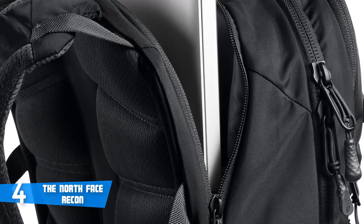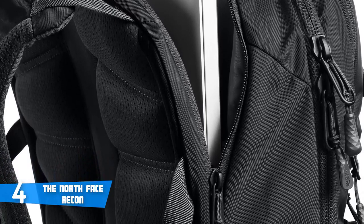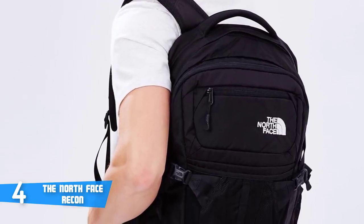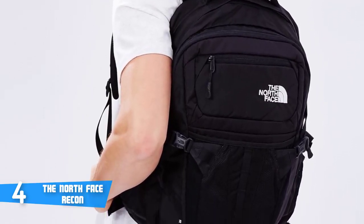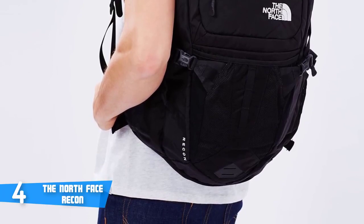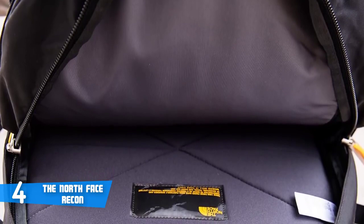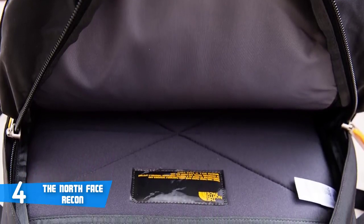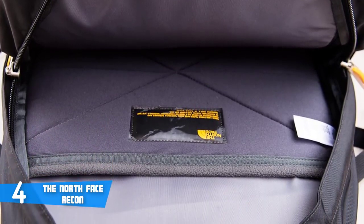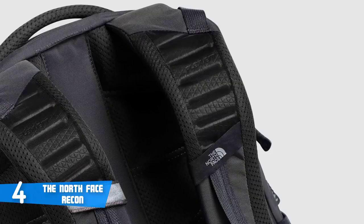The water bottle pockets fit every bottle perfectly, and the floating mesh pocket on the outside is perfect for a rain jacket or a warming layer for quick access. The organizational pocket on top is lined with very soft material for your phone, sunglasses, or small items. The main compartment is large and spacious, with a sleeve for a hydration bladder or a 15-inch laptop, and it offers 30 liters of cargo capacity.